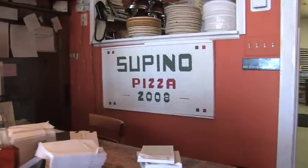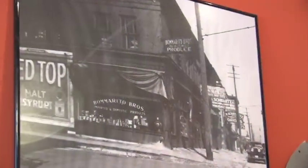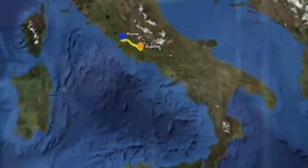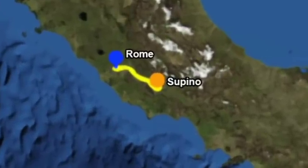Dave Mancini, pleasure to meet you — likewise. The creator of Supino's Pizza. Where'd the name come from? Supino is actually my father's hometown in Italy. It's a very small town — the kind of place that if you're not from there, you've never heard of it. It's about a 30-minute drive from Rome.